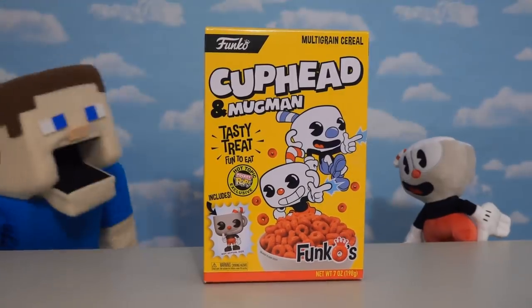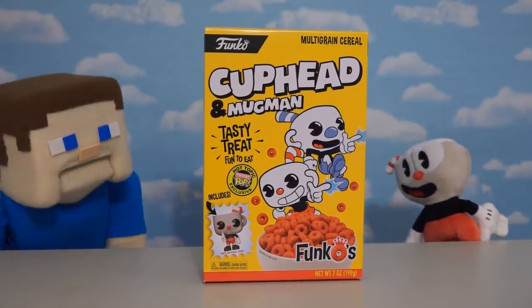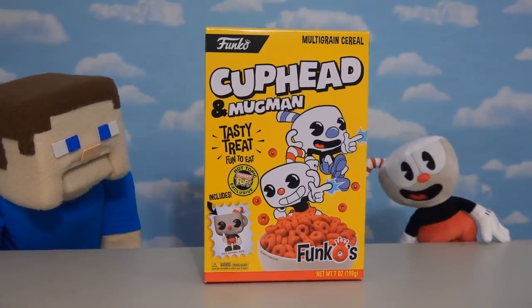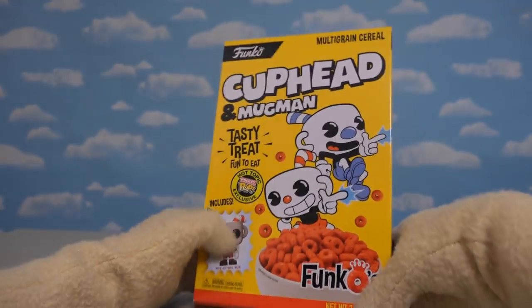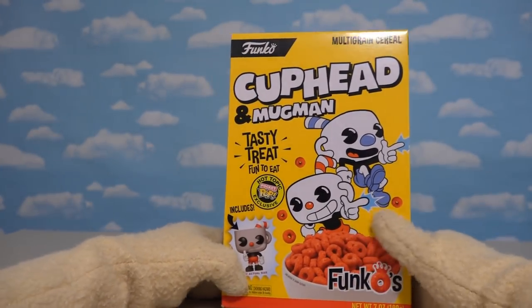We found it! And I can't wait to eat this awesome cereal! Because any cereal featuring Cuphead is awesome! But before doing that, let's take a look at this box, because it looks great!